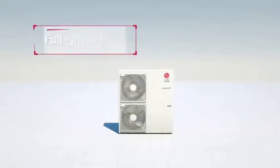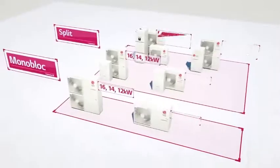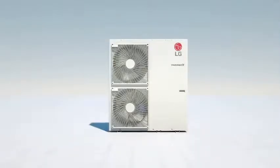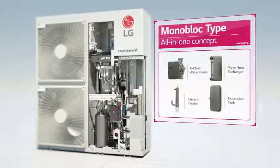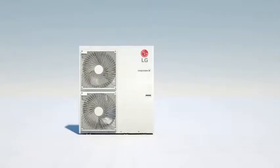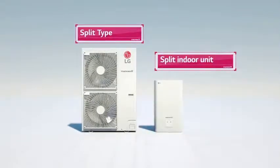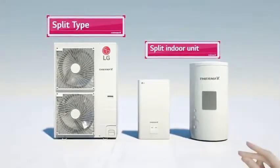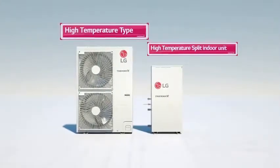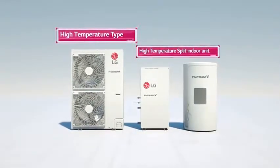The LG Therma-V has a full lineup from 3 kilowatts to 16 kilowatts, and three types that will suit you. First, the Monobloc is a full package — a pump, heat exchanger, heater and an expansion tank, all in one outdoor unit. The split type has an integral water tank structure, in which the water tank is placed inside the indoor unit, saving space and installation time. Finally, the high temperature type can go up to 16 kilowatts, proving itself to be the most powerful form.